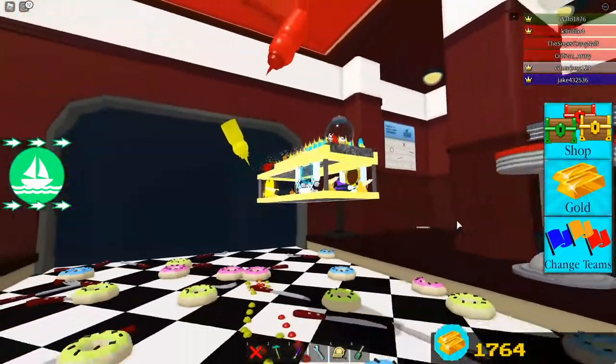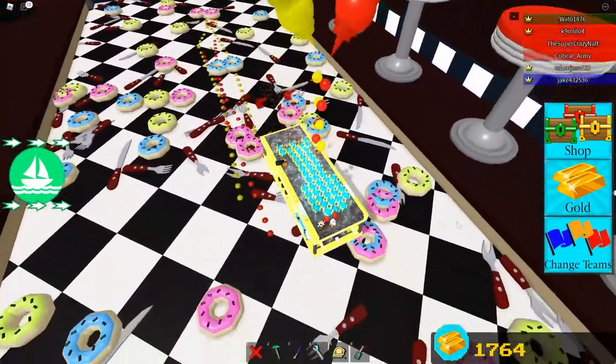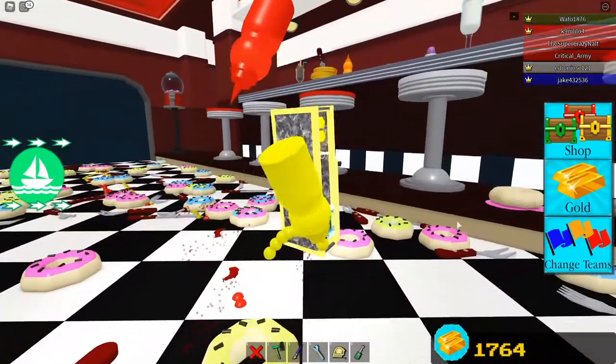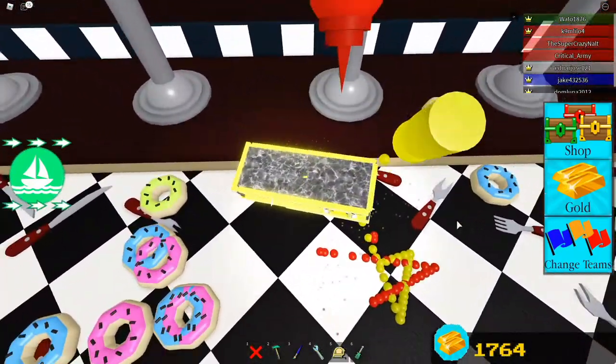Okay, so this is the diner stage, and they basically spray you with ketchup and mustard. Wow, that was powerful. And there's a bunch of stuff everywhere, which is really cool, honestly.